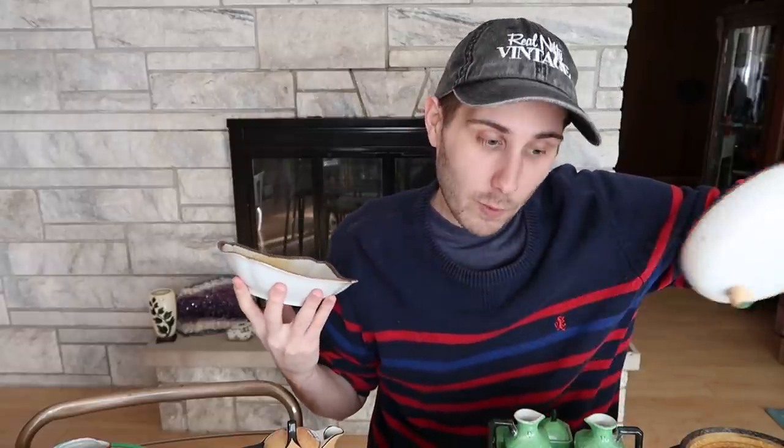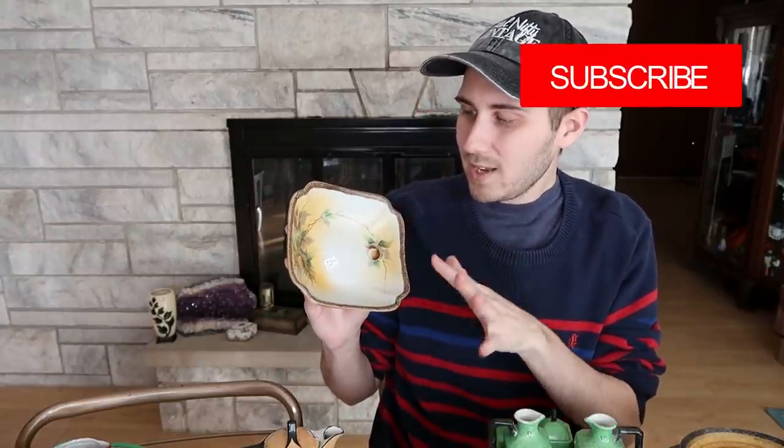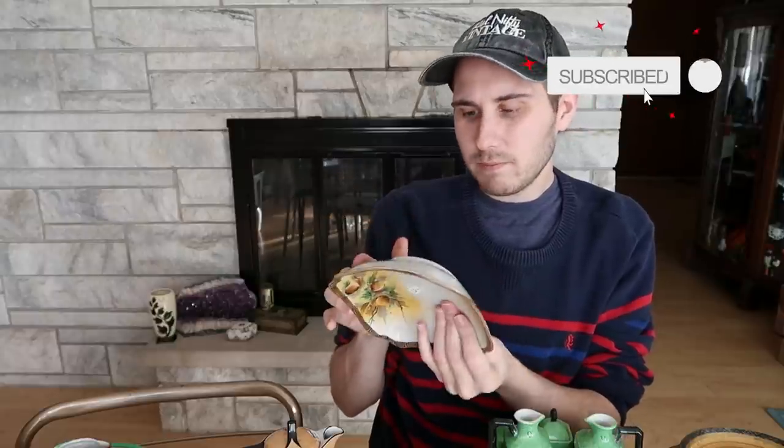This one here is a really pretty nut bowl. I don't know what kind of nuts these are, but I love the Greek key pattern around the edge of this one. This one is marked Nippon as well — hand-painted Nippon. So this is all lovely porcelain. I paid $6 for the nut bowl, and on the previous Nippon piece I paid $4. About $24 plus shipping on this one here.